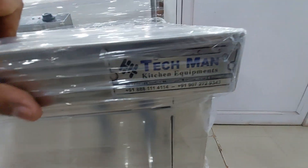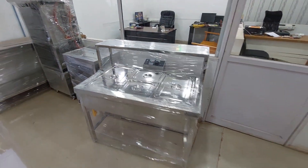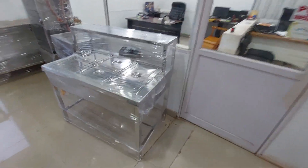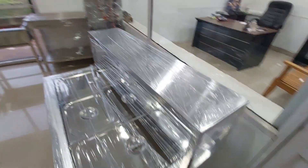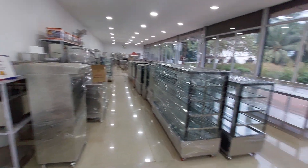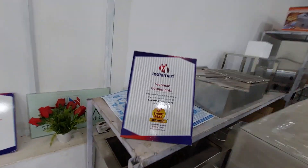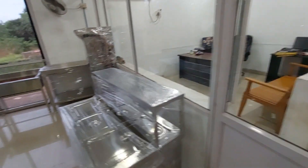This is Techman equipment. We needed an Arabic equivalent. This is a liquor industry — we had Toca queues. This equipment needs to be available. You can buy it; it's a good price.